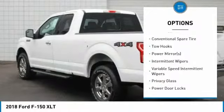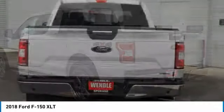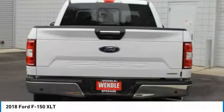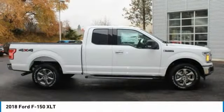On top of that, it has many safety features: Brake Assist, Traction Control, Stability Control. Save money at the pump, knowing this Ford F-150 gets 23/18 MPG.